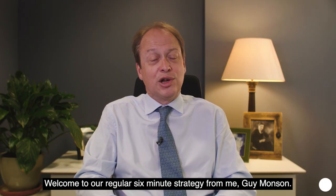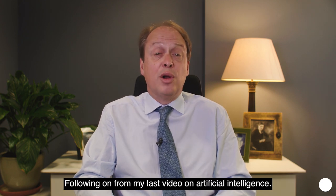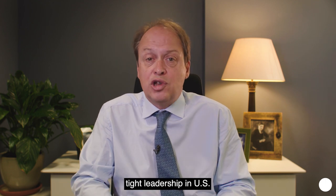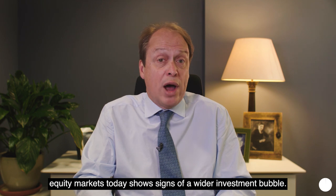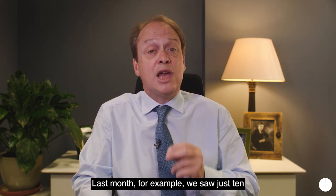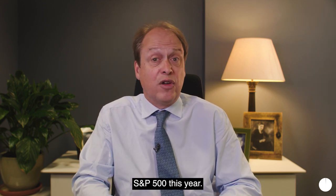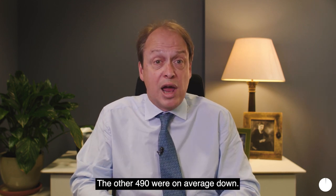Welcome to our regular six-minute strategy from me Guy Munson. Following on from my last video on artificial intelligence, a number of viewers have asked whether the extraordinary tight leadership in US equity markets today shows signs of a wider investment bubble. Last month, for example, we saw just 10 stocks account for more than a hundred percent of the rise in the S&P 500 this year. The other 490 were on average down.